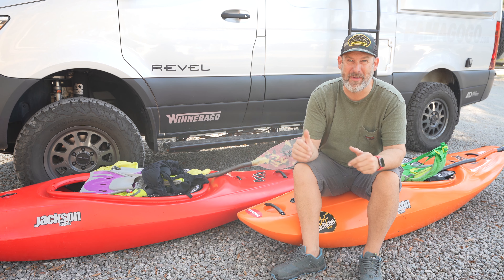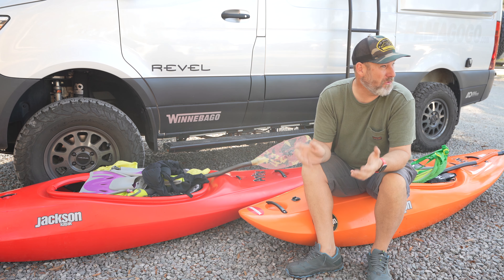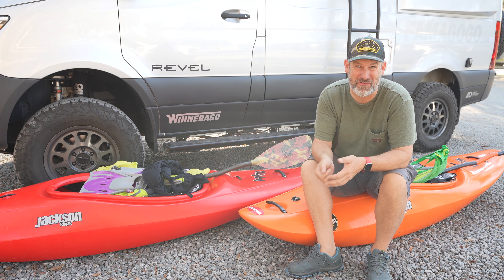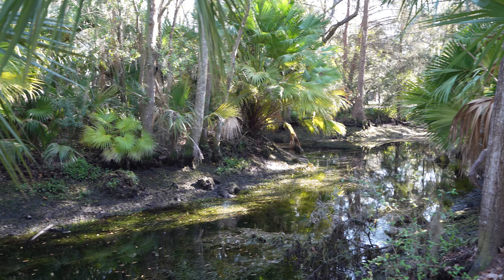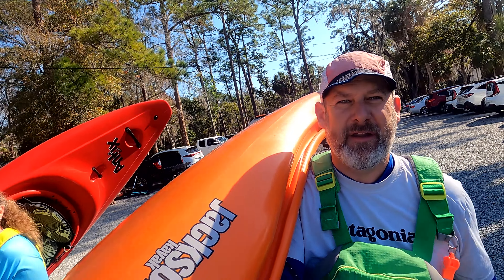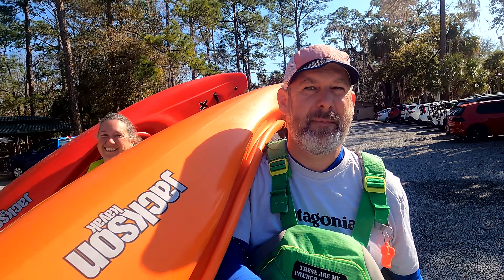We're at Crystal River, Florida. We're about to put our kayaks in and we're going to paddle across the bay. We're probably the only people here in whitewater boats, but they're going to get us over there just the same. Here we go — it's just a short walk across the parking lot and you're right at a little boat ramp.